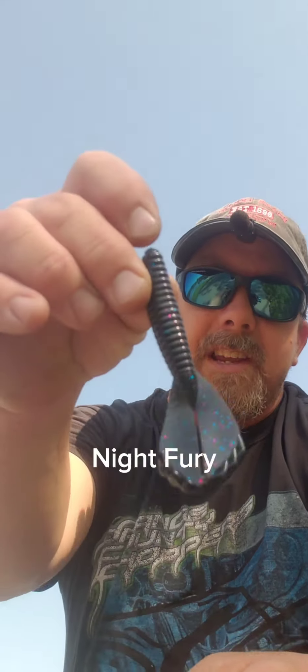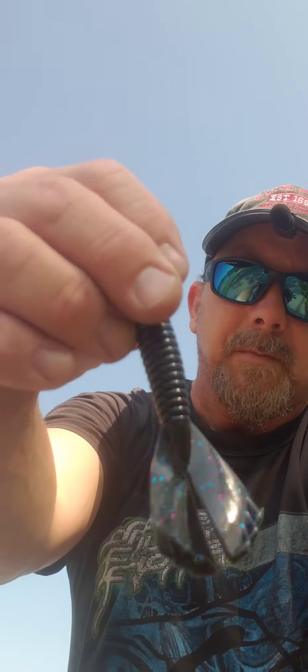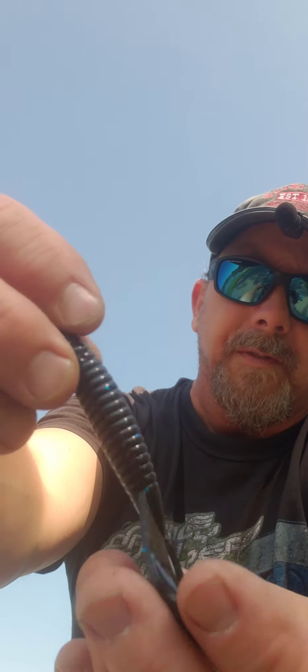I got a couple packs of this lure here. It's called a Flipper Bug. This one is in Night Fury — almost like a black. It's got some really nice purple and blue flax in it.